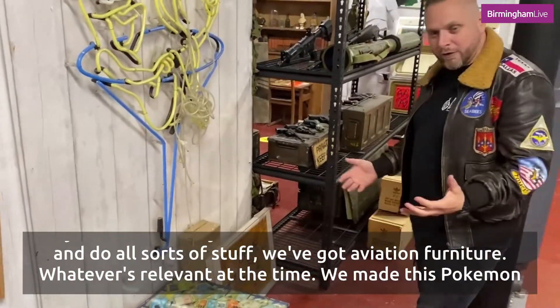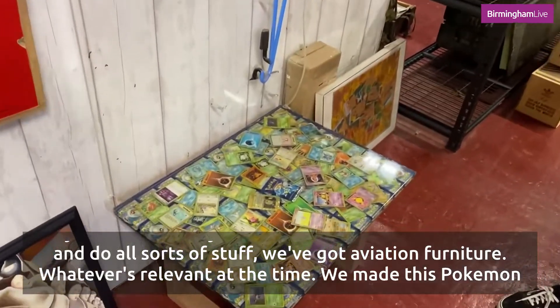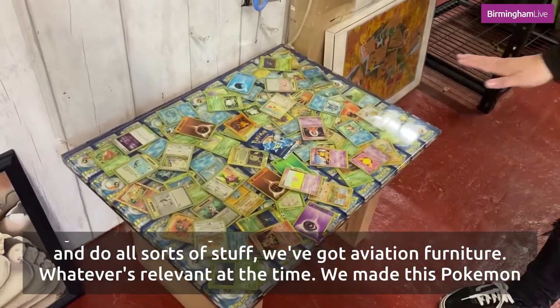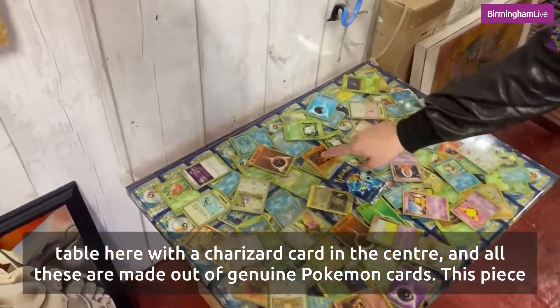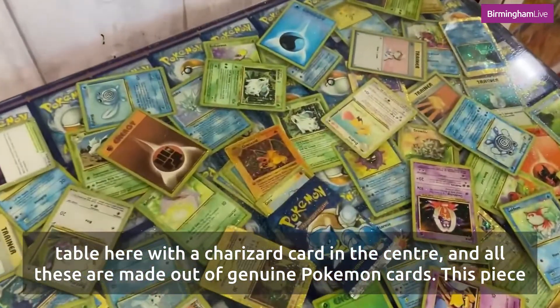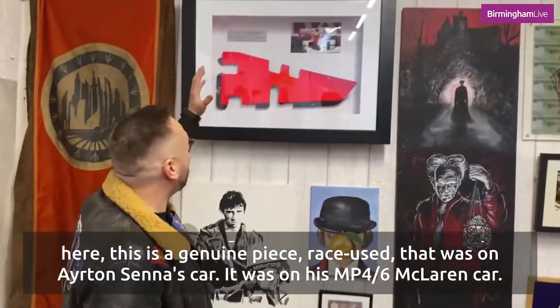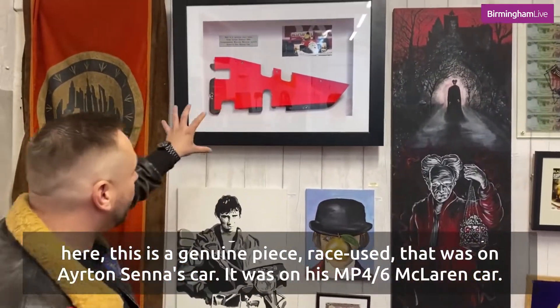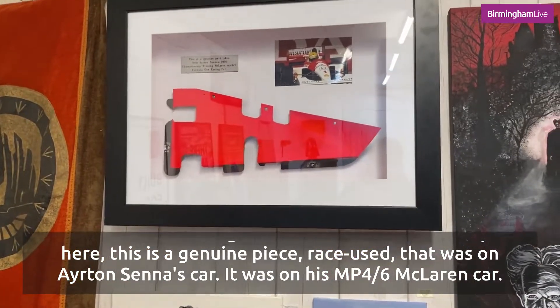We make our own furniture and do all sorts of stuff — aviation furniture, or whatever's relevant at the time. We made this Pokémon table here with a Charizard card in the centre, and all of these are made out of genuine Pokémon cards. This piece here is a genuine race shoe that was on Ayrton Senna's MP4/6 McLaren card.